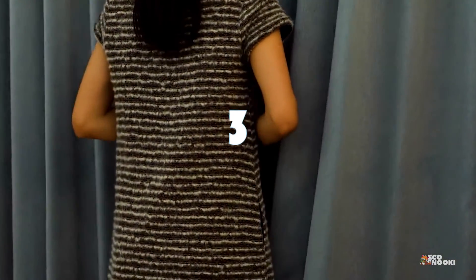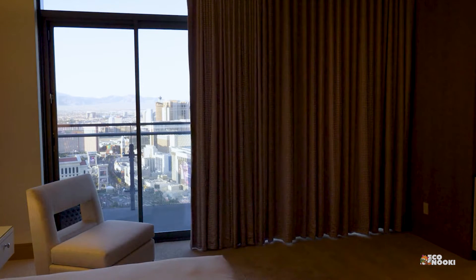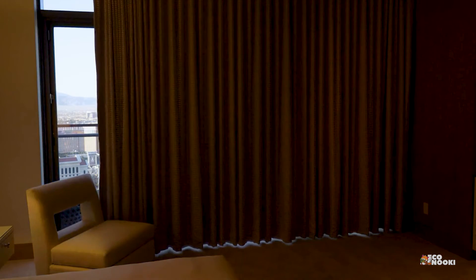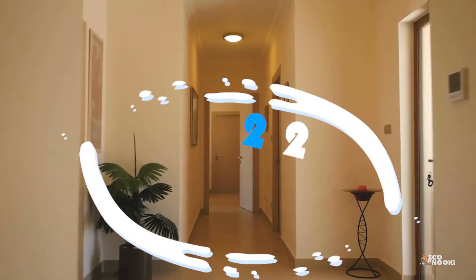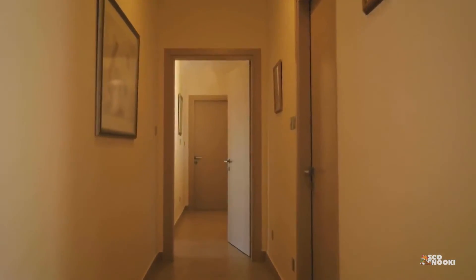Use curtains to retain warmth. Thermal curtains are specially designed to trap air between the different layers of fabric, creating a barrier of hot air that provides an insulating effect. This means that the temperature outside will not impact your room temperature. Close unused rooms. The closed door creates another barrier between you and the frigid outdoors, and it also stops cold air from circulating as much.